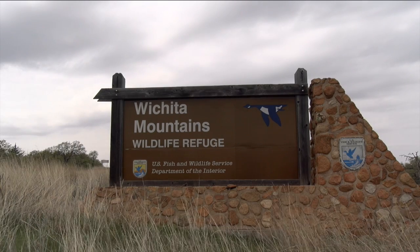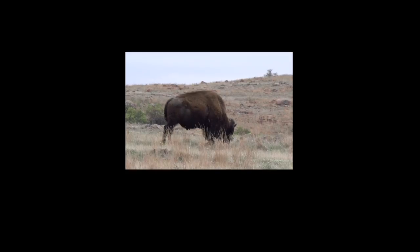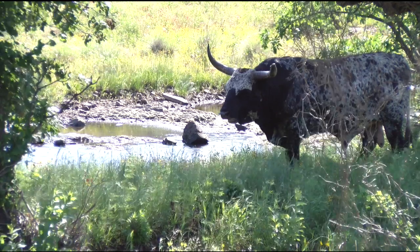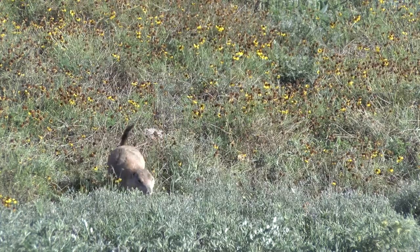As America's very first National Wildlife Refuge, the Wichita Mountains are home to a variety of large animals, ranging from longhorn cattle to the American bison, even the prairie dog.